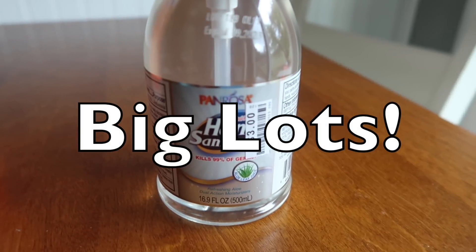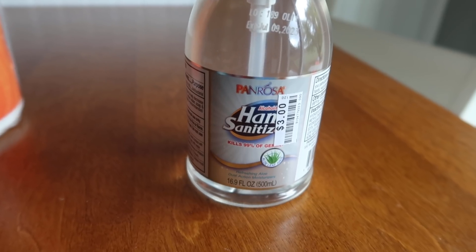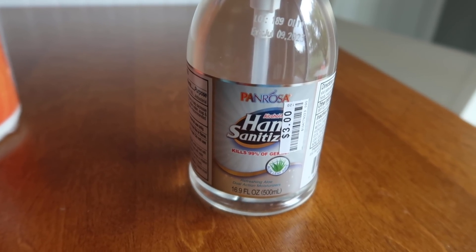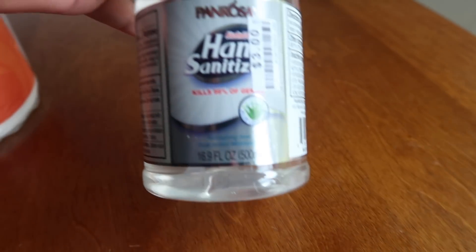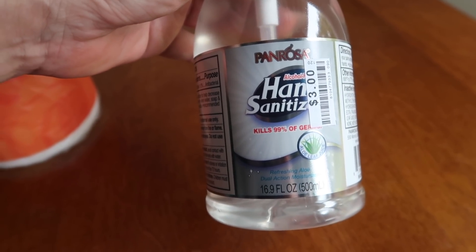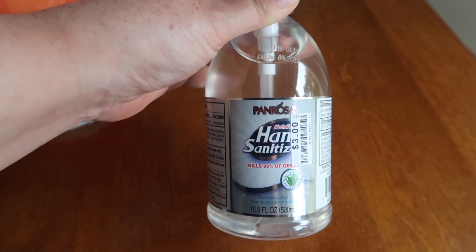Another item you should absolutely pounce on is the Panrosa hand sanitizer — today is the last day. Go to your Big Lots. The digital coupon will be on your store card, you don't have to load anything. Get the cashier to scan your store card or punch in your phone number at checkout. This 16.9-ounce hand sanitizer is a complete freebie this weekend, and today — October 4th — is the last day. We never see deals for free hand sanitizer, so make your way to Big Lots.